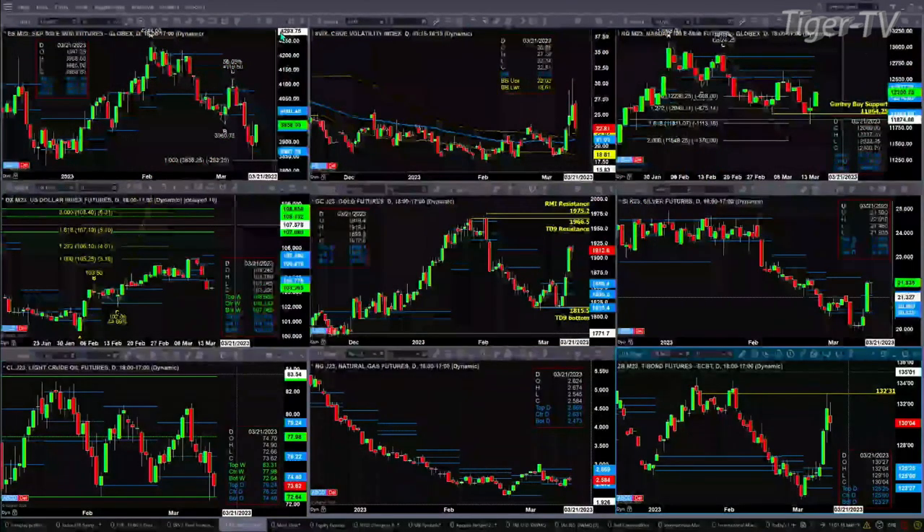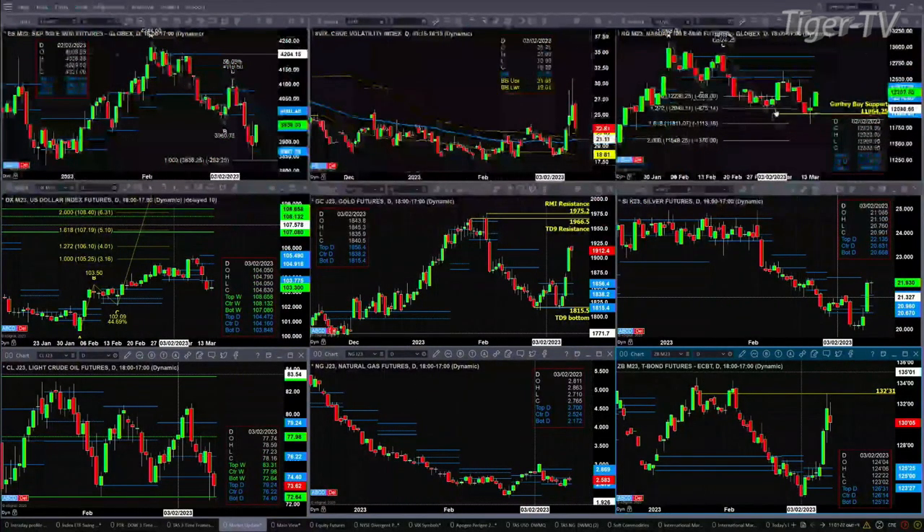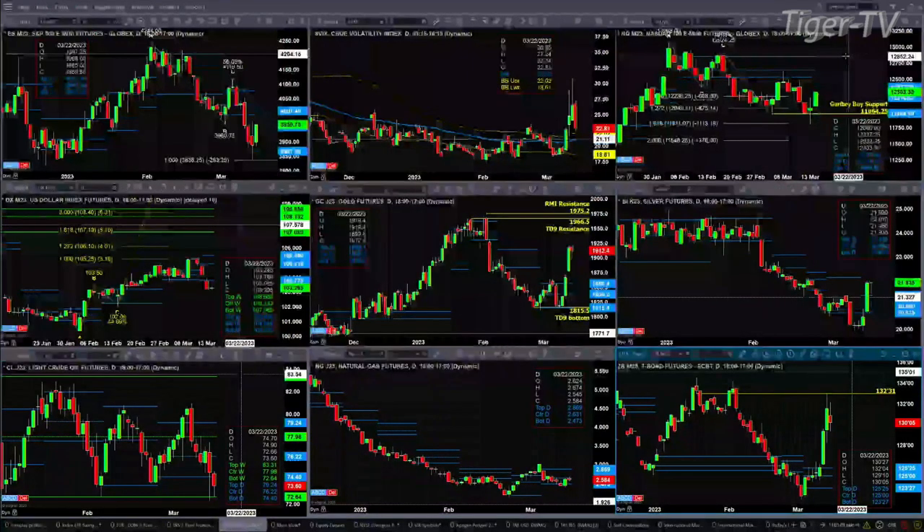That Gartley buy pattern formed about a week and a half ago, specifically on the trading session of March 2nd. Also a new profile is attempting to form on the NQ, with resistance at 12,377 and support at 11,969. We will not have confirmation of these profiles until this evening, and in most cases until tomorrow.